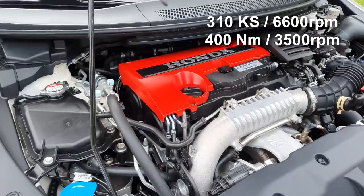So what do we have under the hood? Under the hood is a 2.0 turbocharged petrol engine. This is the first Honda Civic Type R with a turbocharger — and with VTEC. It develops 310 horsepower and 400 Nm of torque, already at 3,500 rpm.